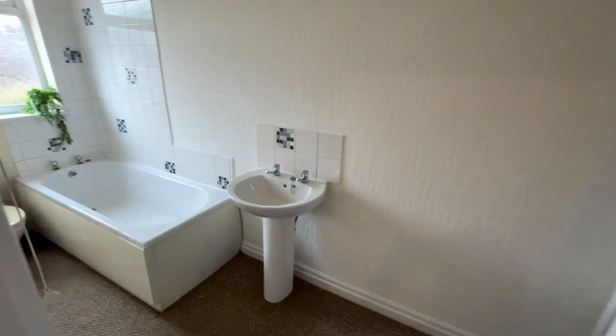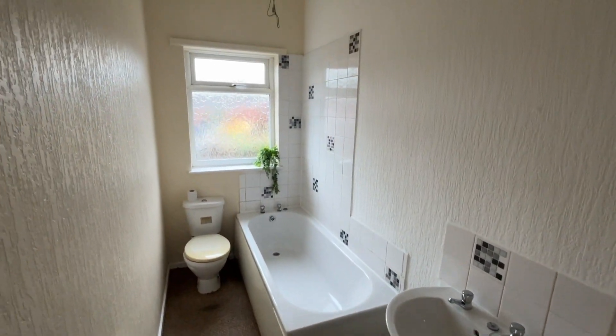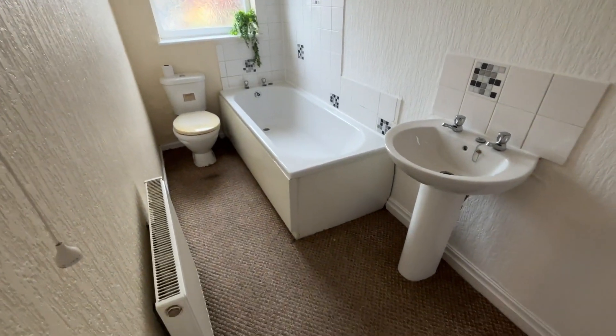And finally we also have the bathroom — a good-sized bathroom with a three-piece suite and storage cupboards.